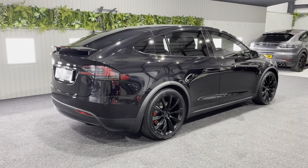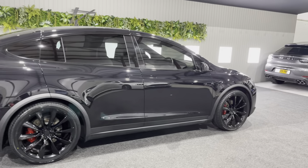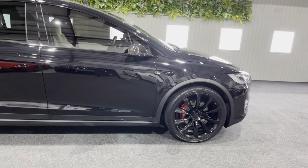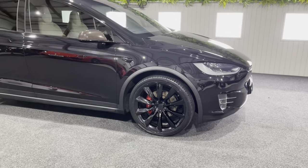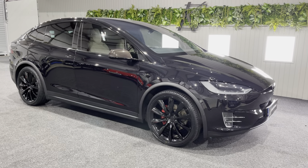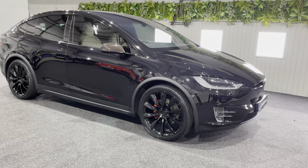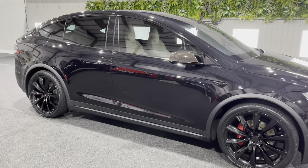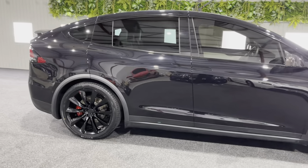This is our 2018 Tesla Model X — it's the 75D four-wheel drive SUV. It is a one-owner car from brand new. It's only a couple of years old, so you've got the benefit of the Tesla warranty and battery warranty. The Tesla warranty is four years on these and the battery warranty is eight years, so you've got the balance of those to fall back on.